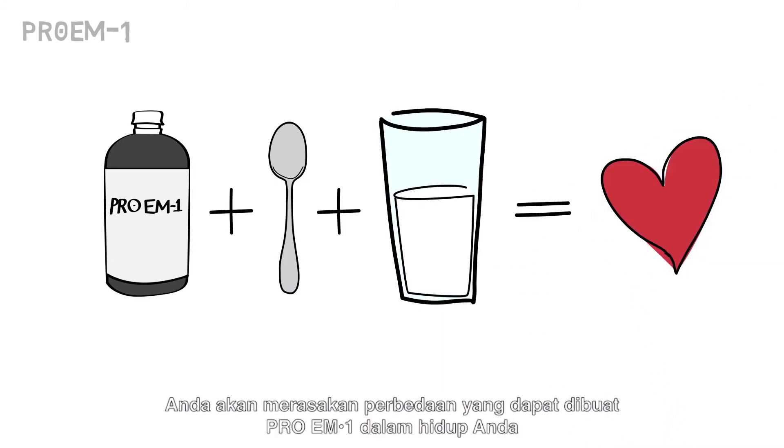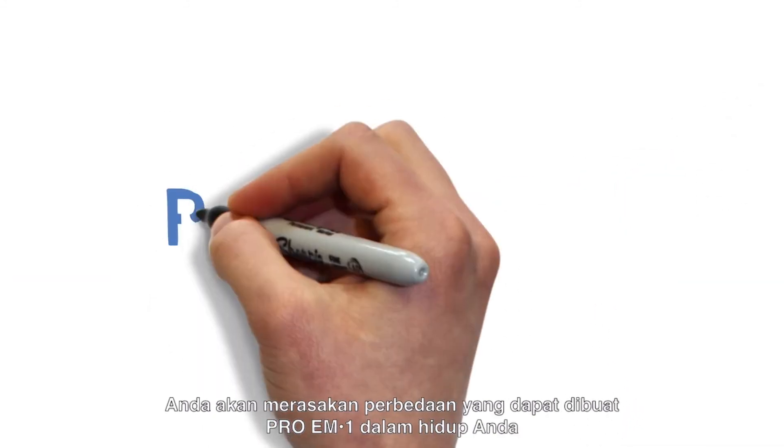With just one tablespoon a day, you'll feel the difference Pro EM1 can make in your life. Try it today.